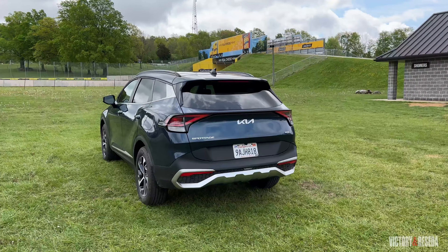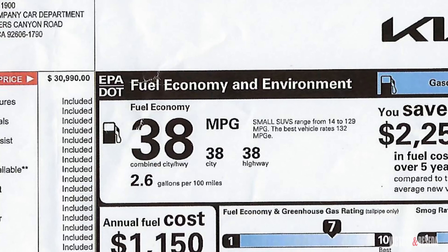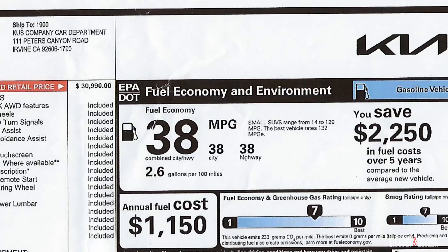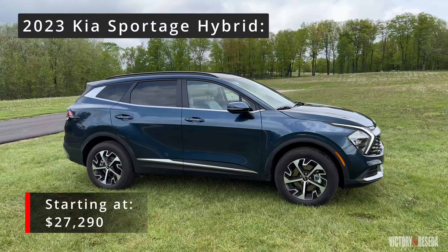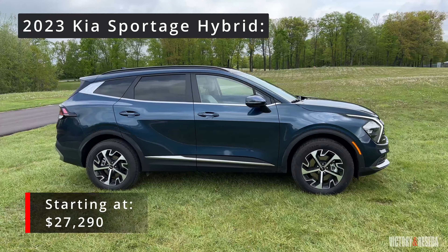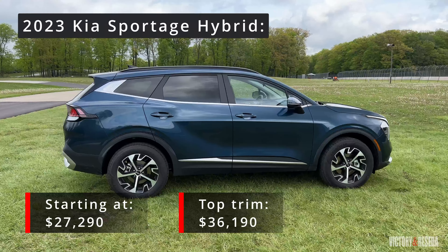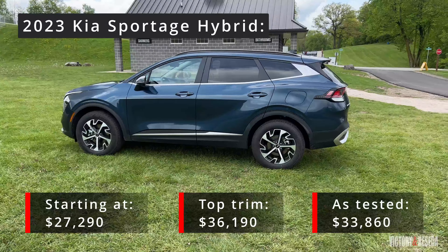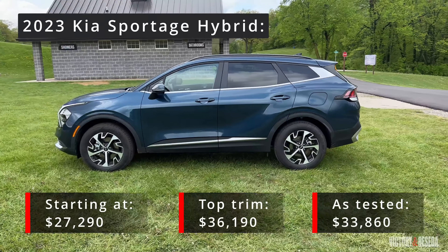In summary, the Kia Sportage is a good basic runabout type vehicle that can bring your family around town just fine and even over some road trips. Something I would like to see improved is perhaps some of the wind noise that the cabin experiences. Fuel economy is rated at 38 miles per gallon for the city, highway, and combined ratings. Pricing for the 2023 Kia Sportage starts at $27,290 in the LX trim with front-wheel drive and ranges up to the SX Prestige with all-wheel drive at $36,190. Our tester in EX trim with all-wheel drive and some options came to $33,860.